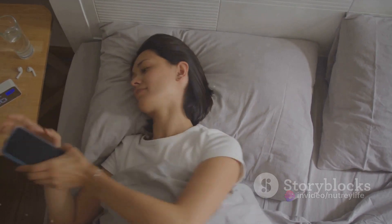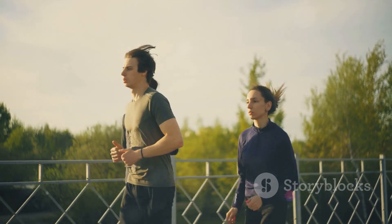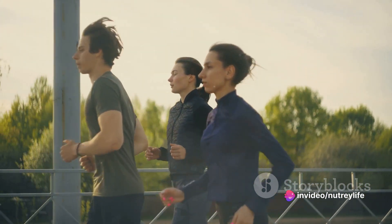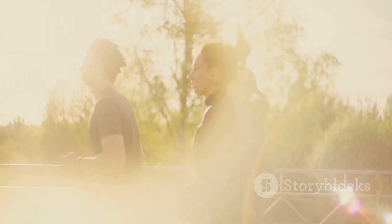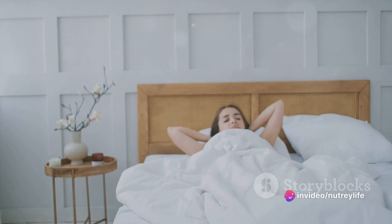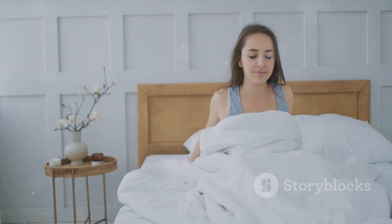It's not uncommon to find ourselves hitting the snooze button one too many times, or rushing through our mornings without a moment to spare. The good news is, it doesn't have to be this way. Imagine a morning routine that is simple, manageable, and most importantly, beneficial to your overall well-being — a routine that leaves you feeling refreshed, energized, and ready to tackle whatever the day throws your way. It all starts with breaking it down into manageable steps.